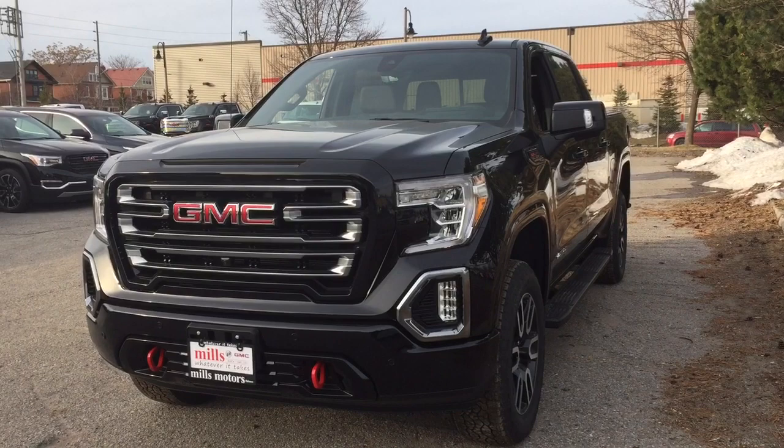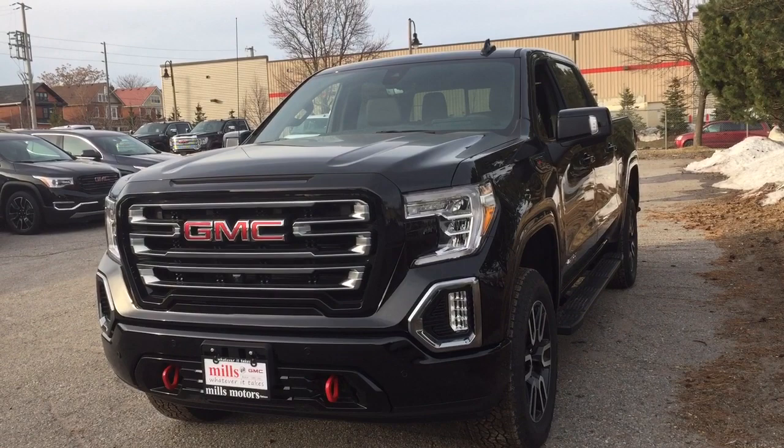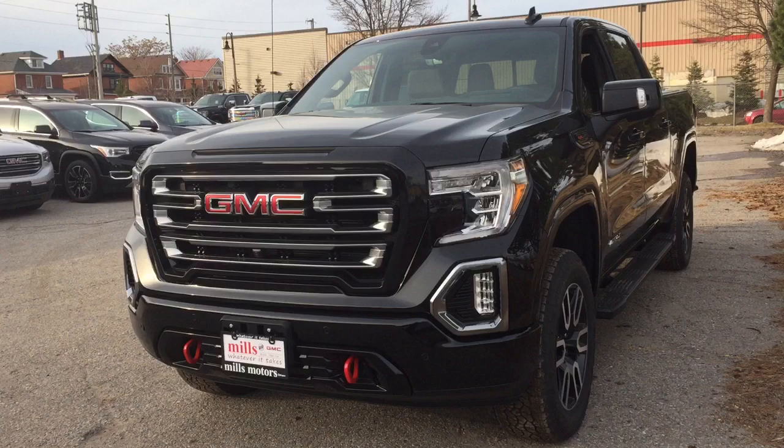Hey, it's a great day at Mills Motors, 240 Bond Street East in Oshawa. Alright, this is it — the 2020 GMC Sierra 1500 four-wheel drive crew cab AT4 edition.